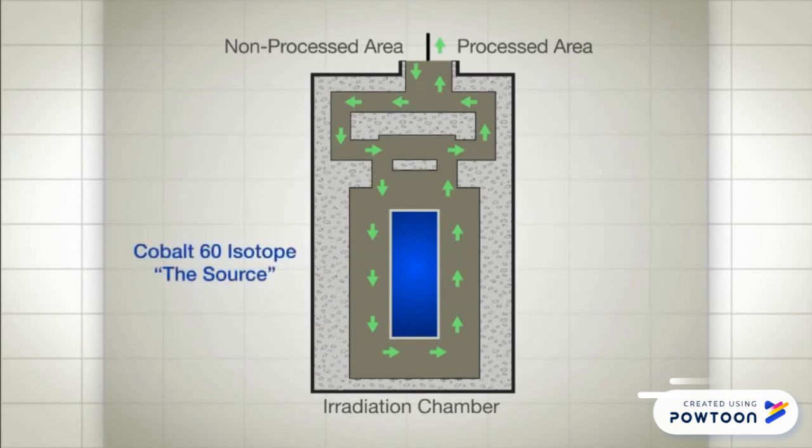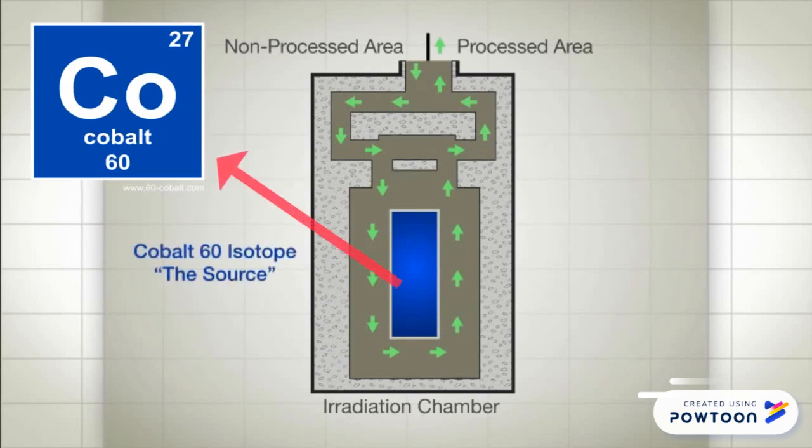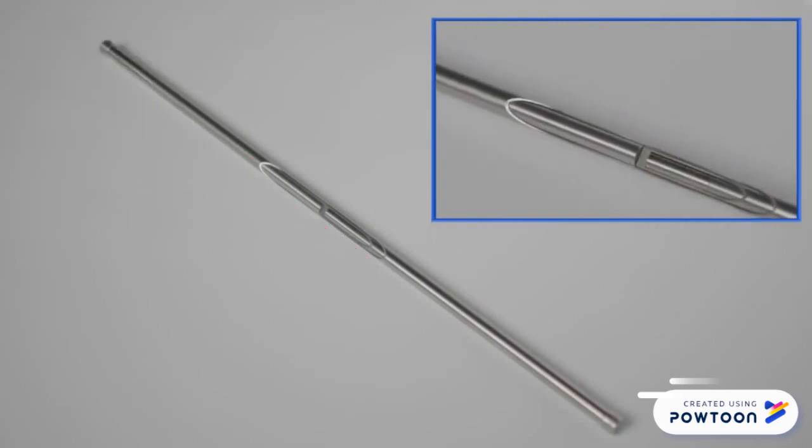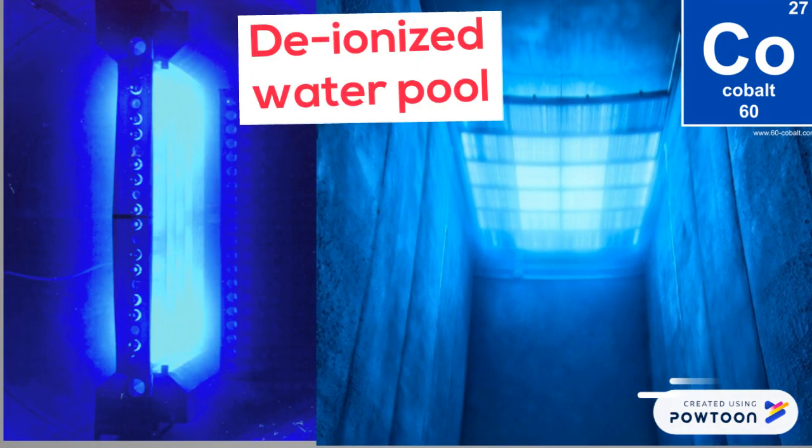Cobalt-60 radiation sources, sometimes called source pencils, are usually comprised of small cylinders of cobalt-60 metal that are doubly encapsulated in stainless steel tubes. When not in use, these source pencils are stored in deep pools.